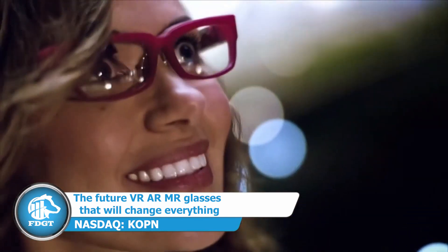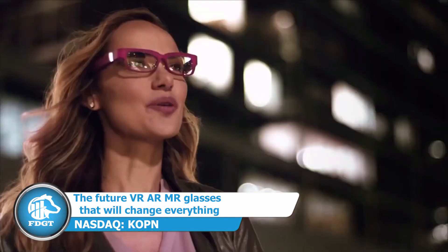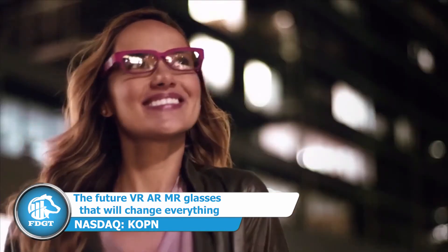Kopin's products include ultra-small LCD, ferroelectric LC-OS — which stands for liquid crystal on silicon — OLED displays and more.